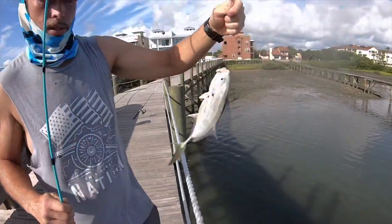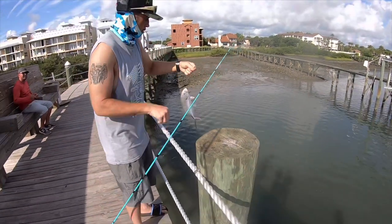There we go, Chris — little jack attack! Jack crevalle.